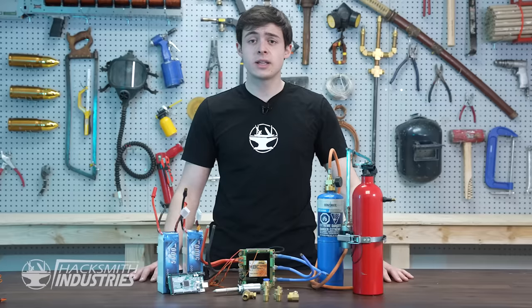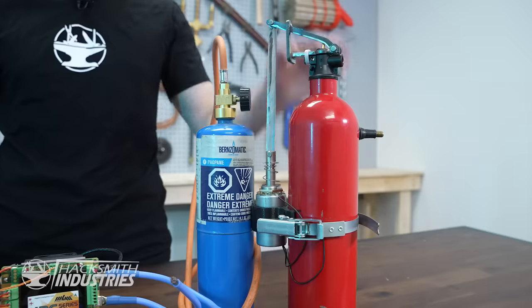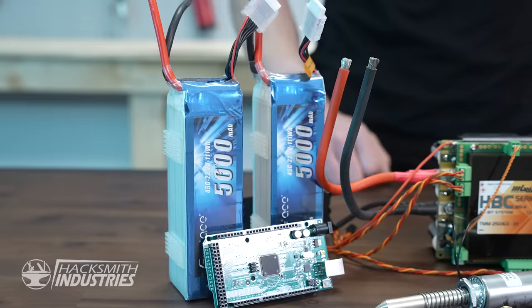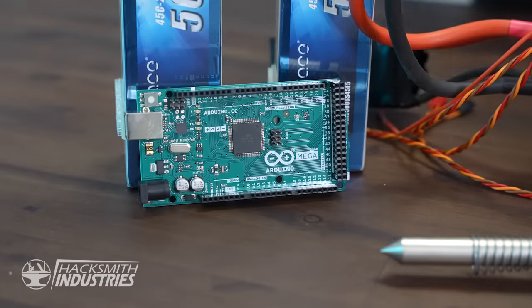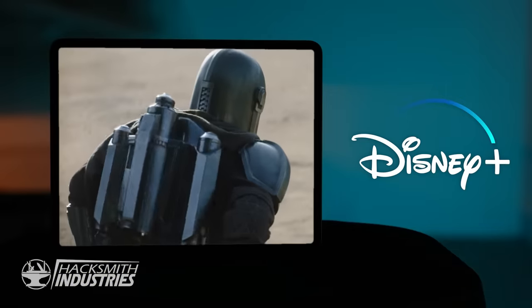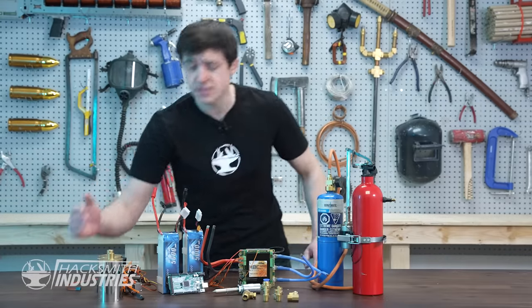We need to find a way to fit all these components and parts inside a Mandalorian suit. We have the power pack for the flamethrower, the speed controller and batteries for the grappling hook, as well as the Arduino that controls the entire suit. The best place to hide it is going to be in the jetpack, because it is essentially just a backpack. We also need to make room for all the jetpack components themselves — and that, my friends, is a lot of parts.